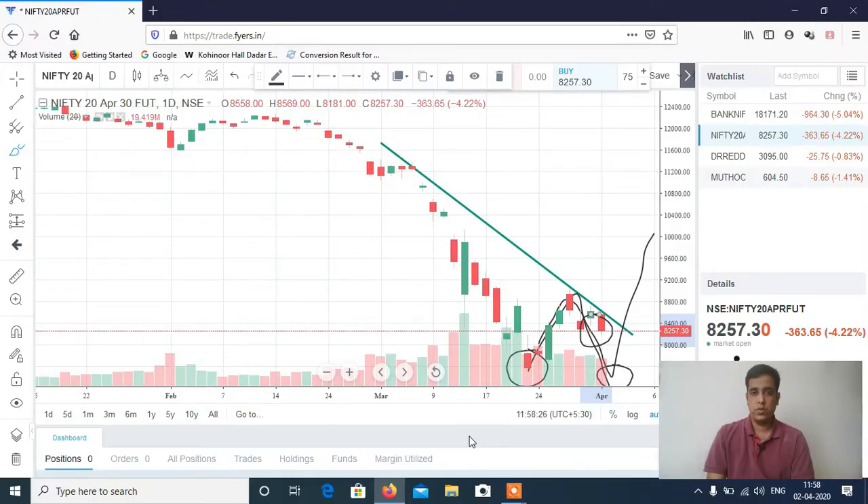Hi, my name is Manish Sharma and welcome to my YouTube channel. Let's discuss Nifty and Bank Nifty — what is the view for tomorrow. I clearly told in the last video that you have to be a seller in Nifty and Bank Nifty, and they are likely to fall. Yesterday you have seen a big sharp correction in both.